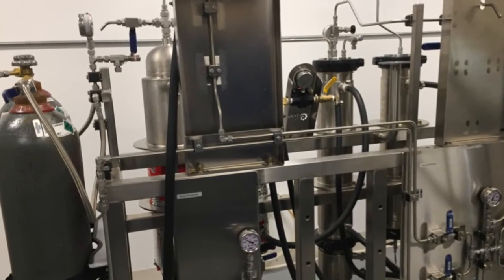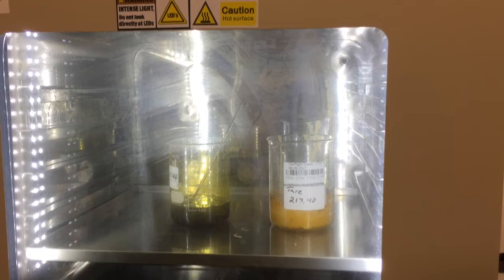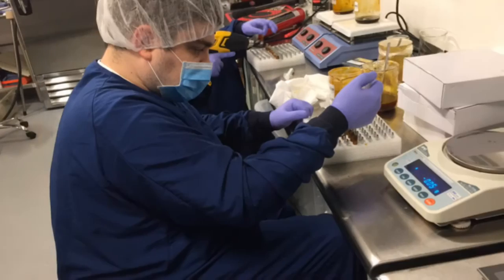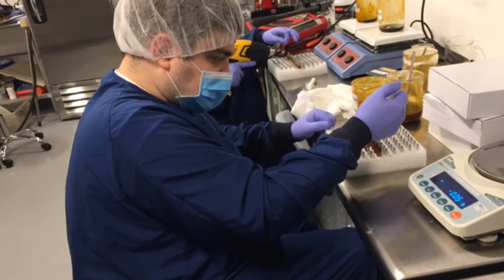We control the CO2 levels, the humidities, the temperatures, and the air flow to ensure that our crop has the least chance of having any contaminants that could jeopardize the quality of the medicine for folks.